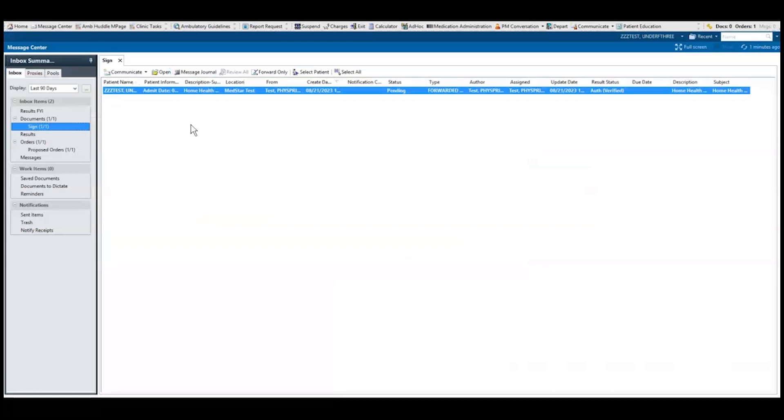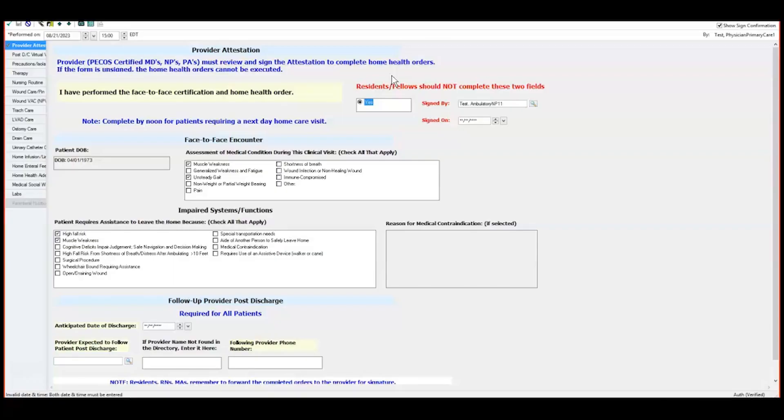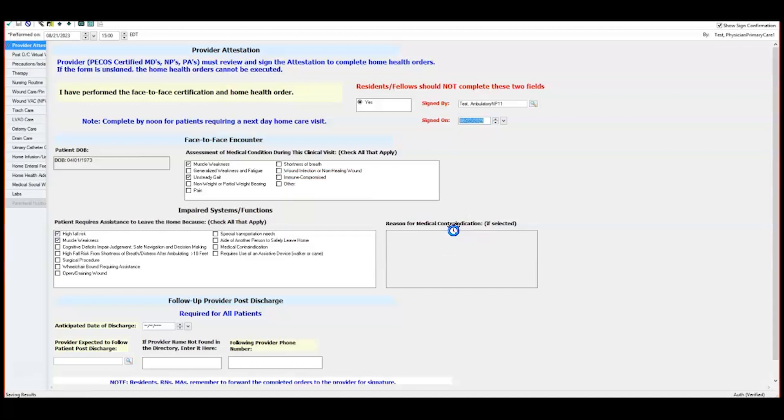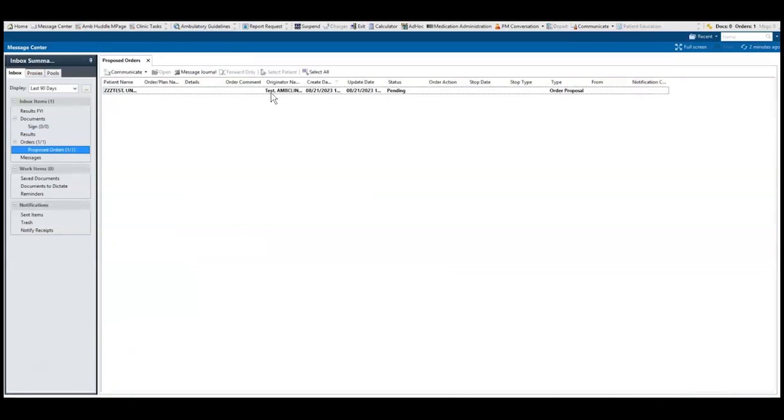The provider would then navigate to Message Center. Double-click the document to open it, and click the Modify button. The text document must be modified to launch the form in order to complete the provider attestation within the form. Then select the green checkmark to sign. The provider's last step would be to navigate to the Orders section of Message Center to sign the proposed referral order.